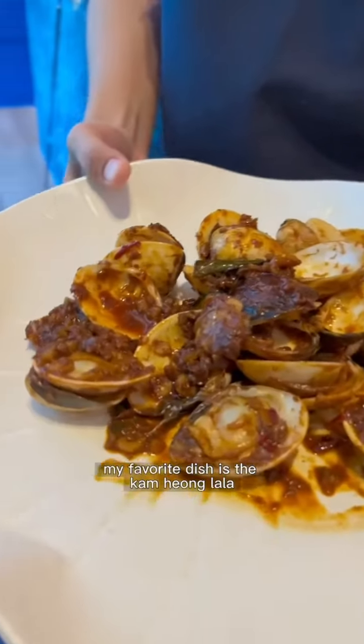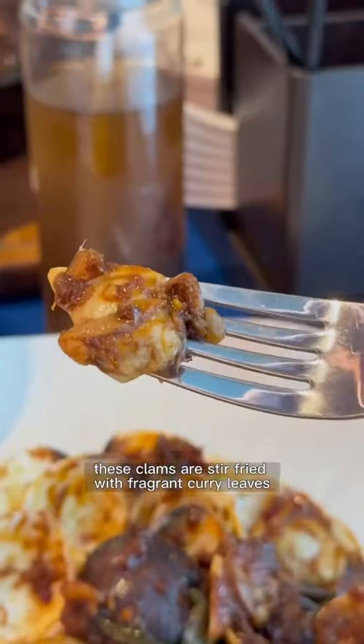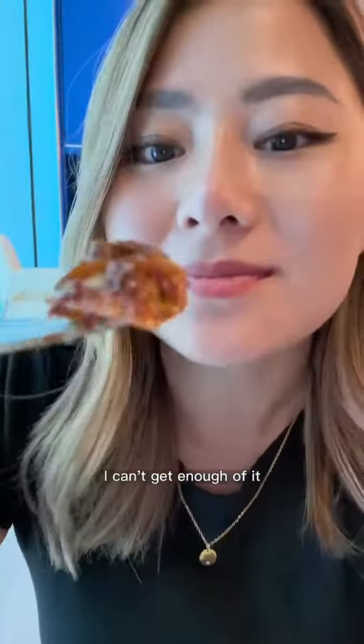My favorite dish is the kam hyung lala. These clams are stir-fried with fragrant curry leaves, dried shrimp, and chili padi. It's spicy and savory at the same time — I can't get enough of it.